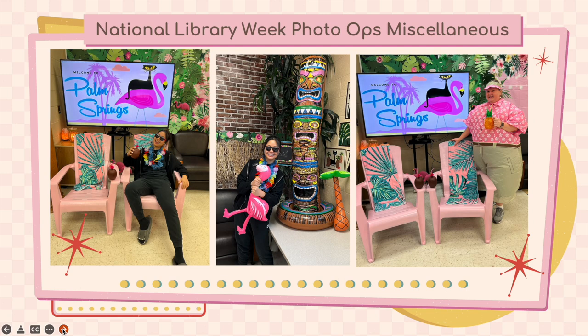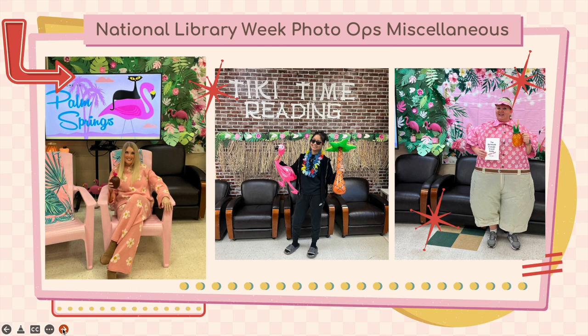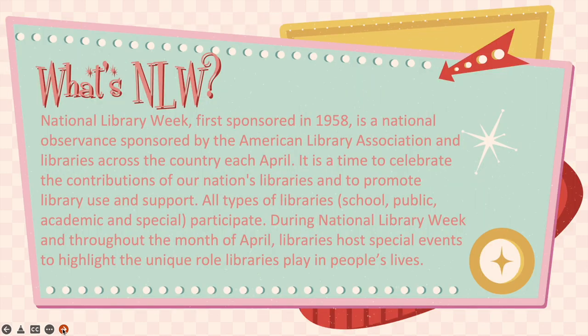We have many different types of photo opportunities, and if you take advantage of these, you can actually use them to win prizes during National Library Week.